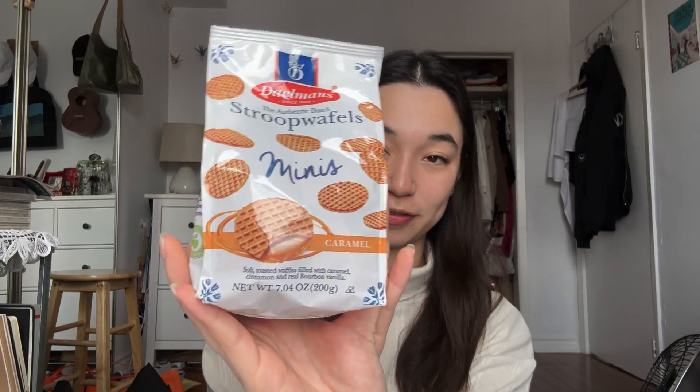If you get them at Walmart in like a two-pack it's like four dollars or something, so if this is like four or five USD it's worth it. Next up I got these mini stroopwafels — I don't eat them normally but they're mini so I love them, and hopefully they're good.